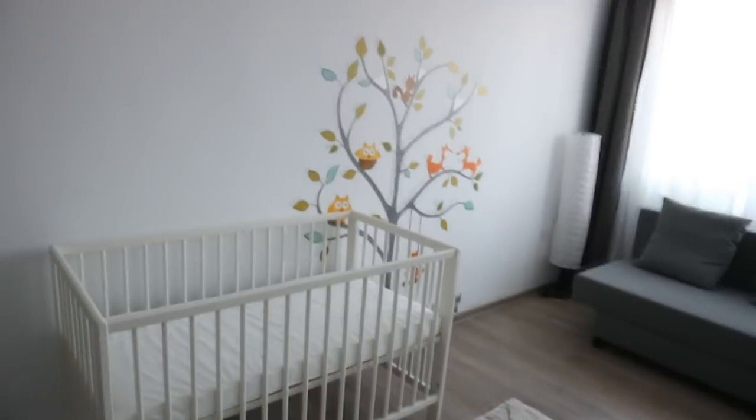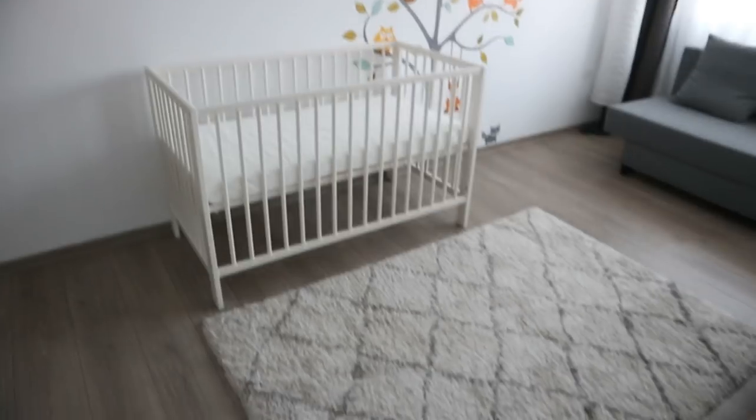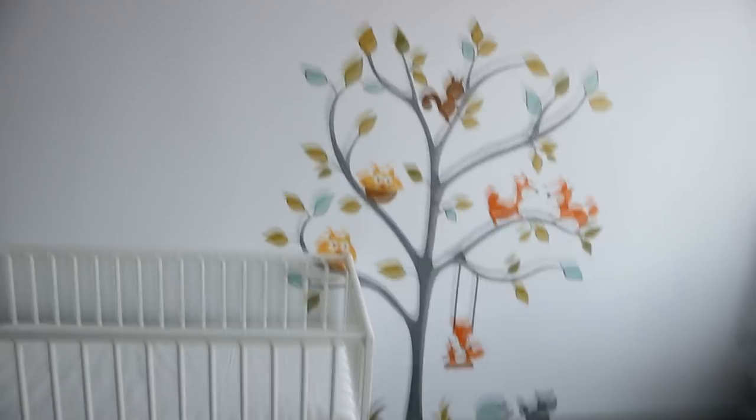I'm also just gonna do a haul of all the things we got from IKEA and a bunch of random things we got from other places as well. So I'm gonna start here - this is basically the crib and I think that's where it's gonna go. We haven't really decided yet, but I really like it there, and it's right next to that decal tree, which I think is so cute.